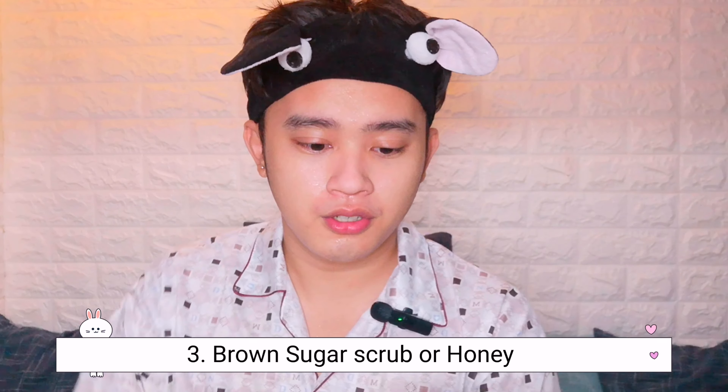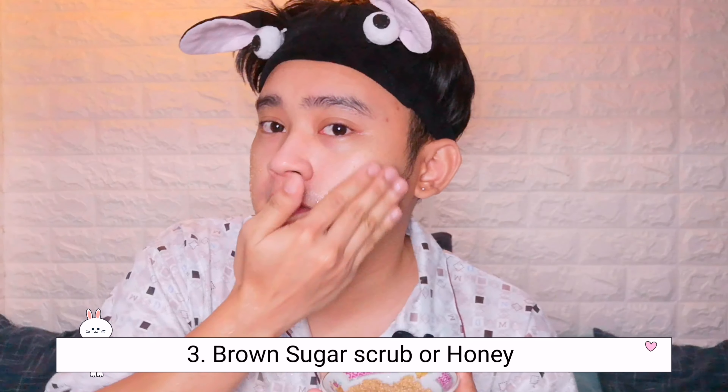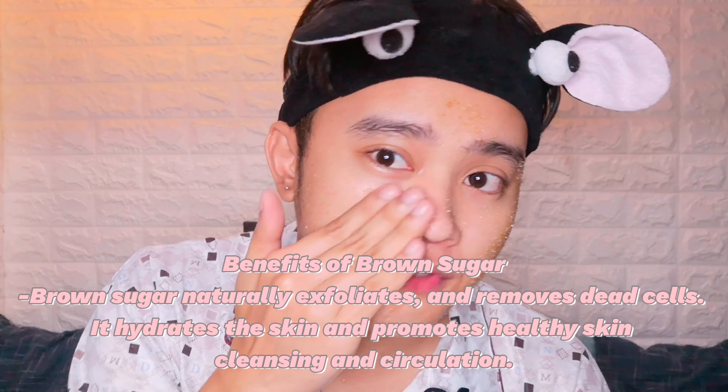Third step: brown sugar. We're going to use it as a facial scrub. Just press it gently onto your face first, and this will be our exfoliant/exfoliator. After that, your face will have the sugar on it — just gently scrub again.